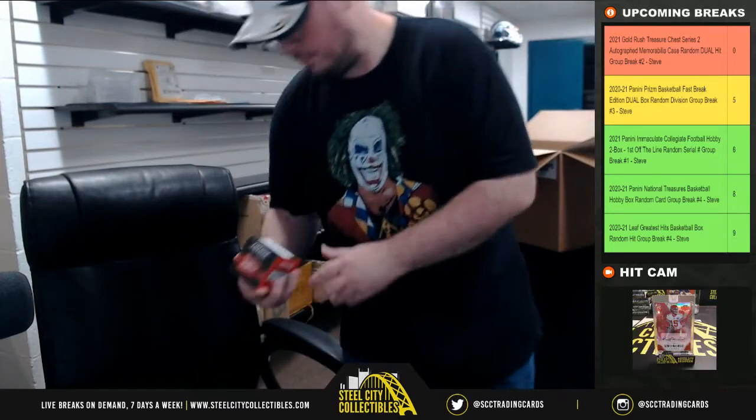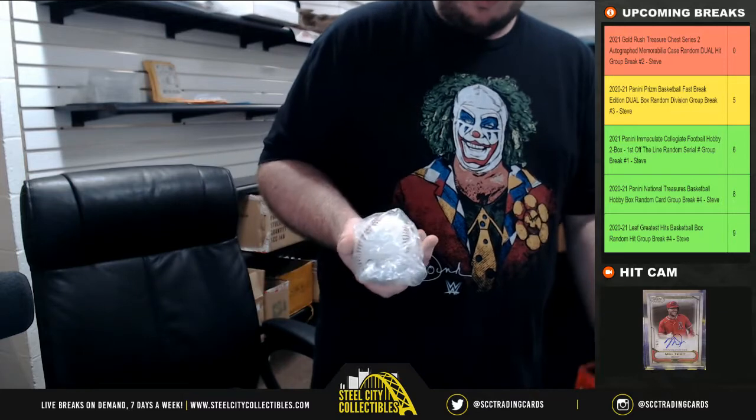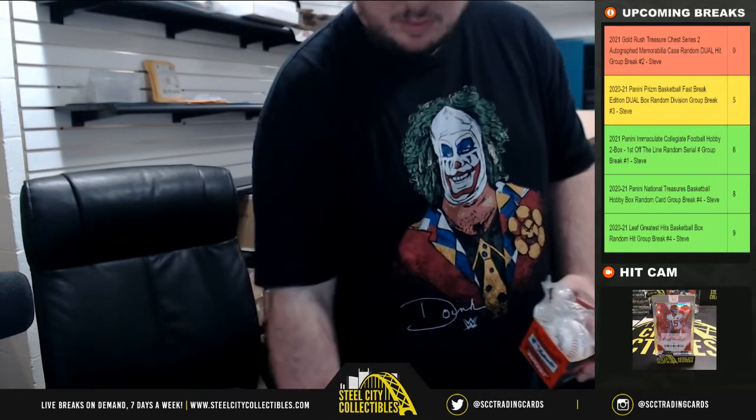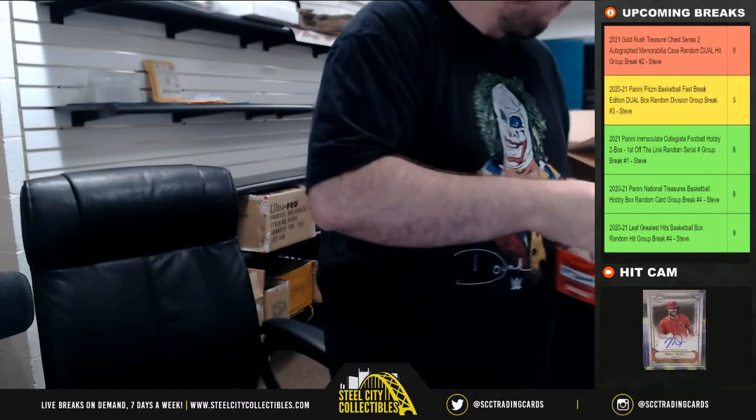And our tenth and final item is a baseball. It is Beckett certified, and it is Bobby Witt Jr. — Bobby Witt there with the Beckett certified baseball.